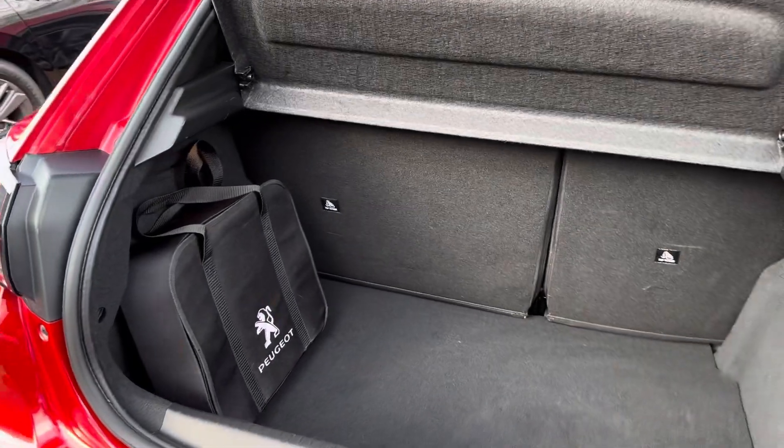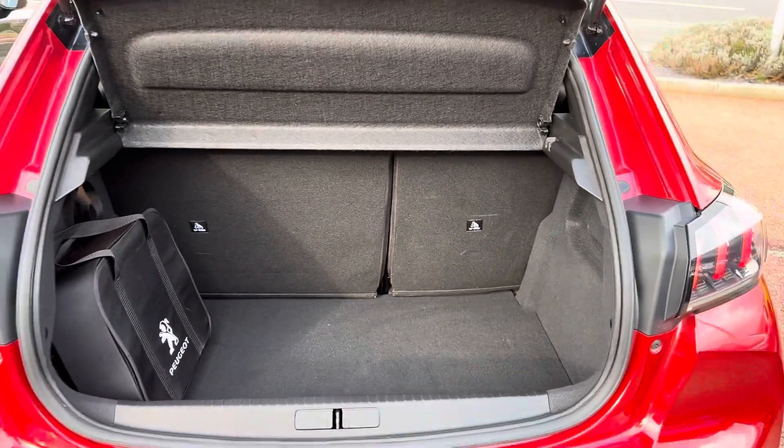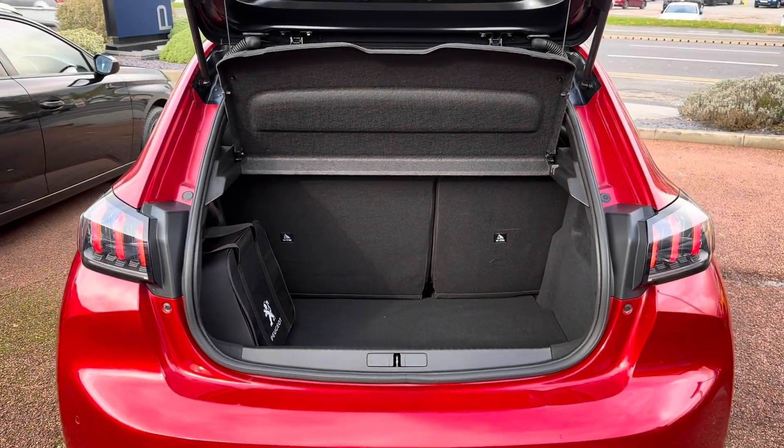In the boot, you'll find 311 litres of space. This can be increased to 1,106 litres with the rear seats down.